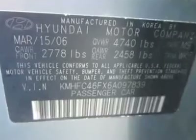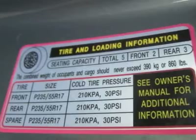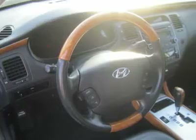Our upscale Limited model includes over 55 features and options. Settle back and enjoy. At a more practical level, our Azera equals or betters the competition in standard equipment.